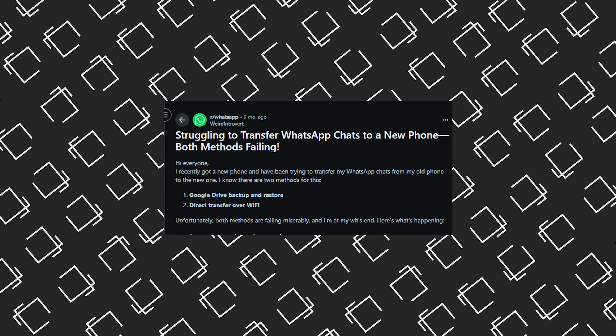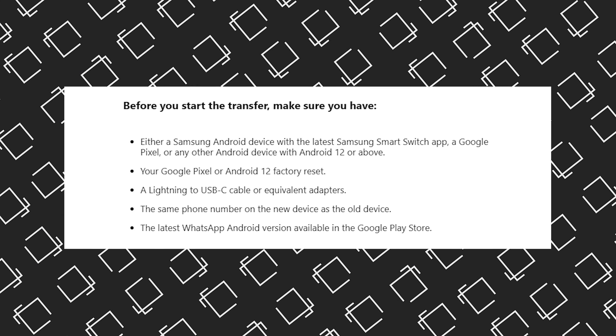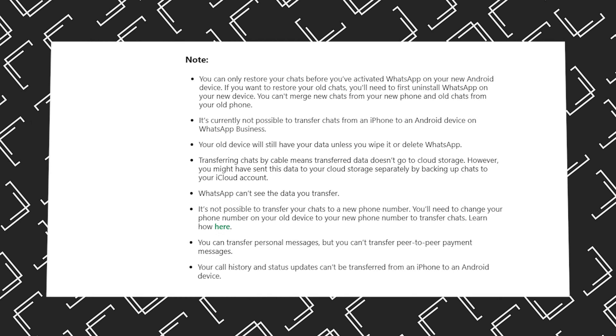Some of you might say, why shouldn't I just use the official Move to iOS app or WhatsApp's built-in transfer tools? While those options work, they have limitations. For example, Move to iOS requires both devices to be on the same Wi-Fi network, needs a specific operating system, and you must reset your iPhone to factory settings. You can still go through these processes and it still won't get your full chat history, and you can't merge data if you've already started using your new iPhone to chat.